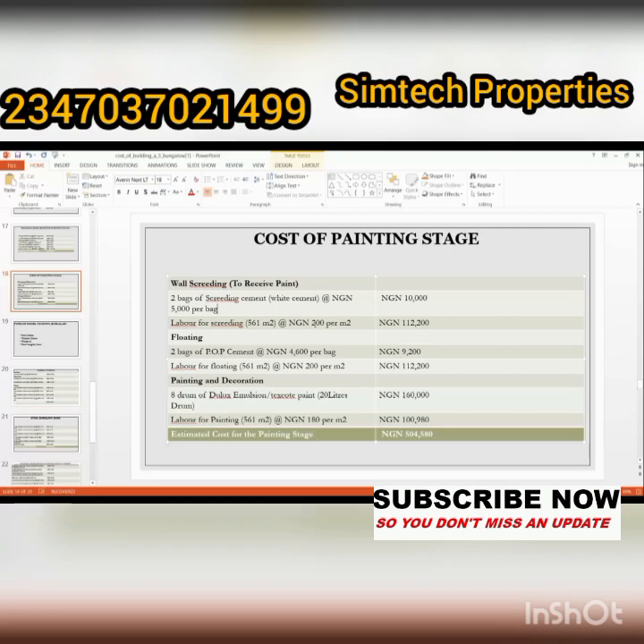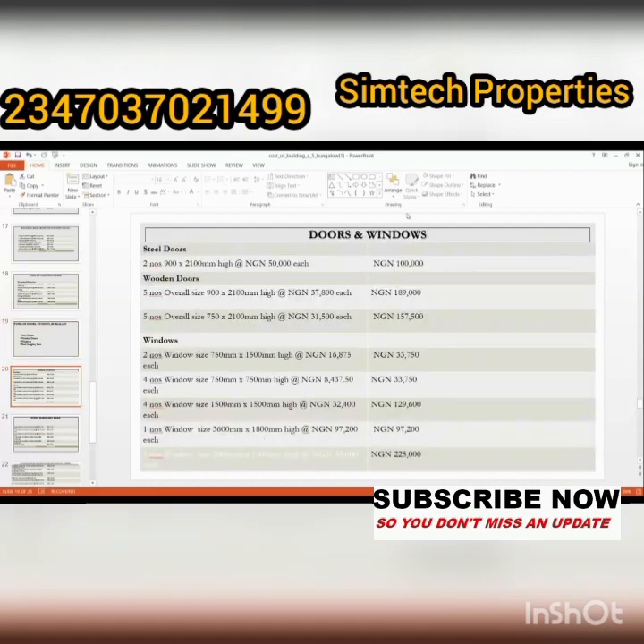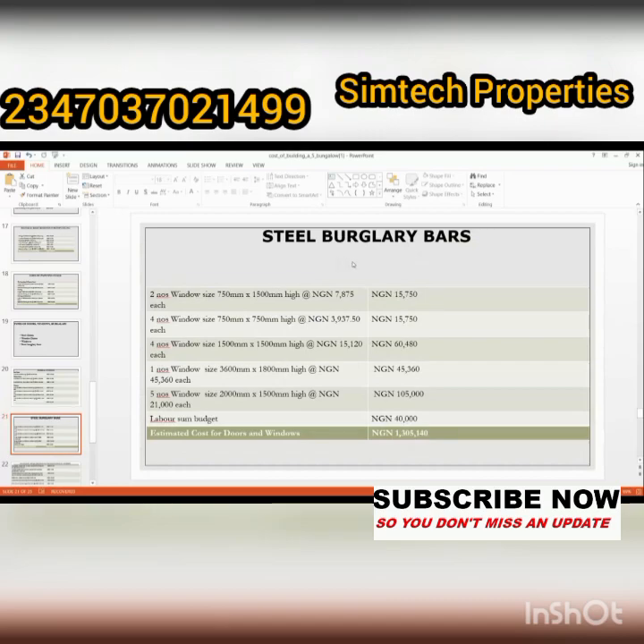For doors and windows, there are various types: steel doors, wooden doors, window steel burglar bars, foreign doors, Nigerian doors, local doors, security doors, and Turkey doors — depending on your budget. The prices listed include 100,000; 189,000; 157,000; and 30,000 naira among others for wooden doors, steel doors, and windows. The total amount for doors and windows is one million, three hundred and five thousand, one hundred and fourteen naira.